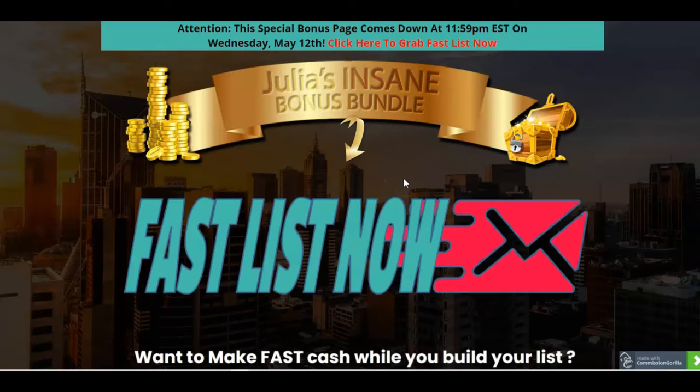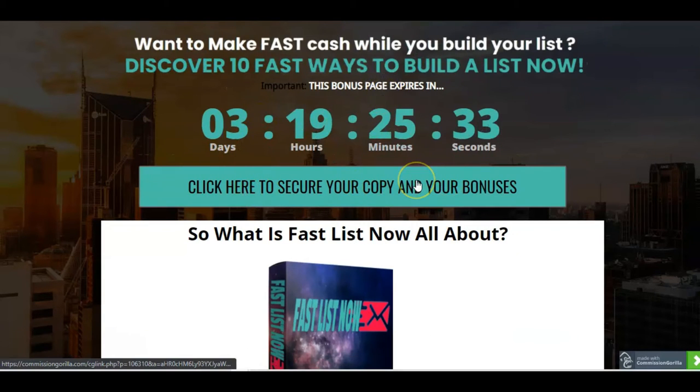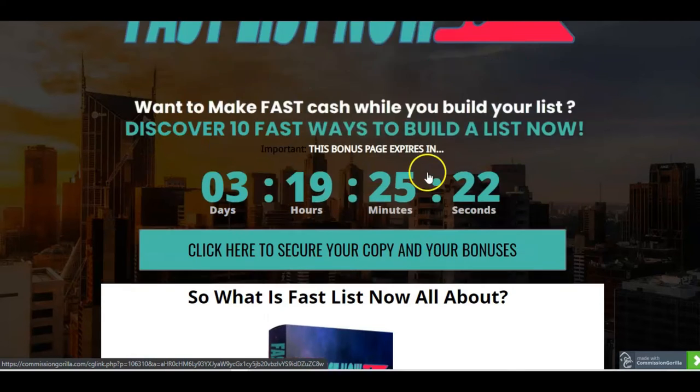Okay, so here we are on my bonus page. We're just going to take a look at the bonuses first, and then we'll hop into the members area, and then we'll take a look at the prices. If you click here, you can grab Fast Lists, and wherever you see these blue buttons, you can click on there and access your copy and your bonuses. The link to this page will be the first link in the description, and also the link in my first pinned comment.